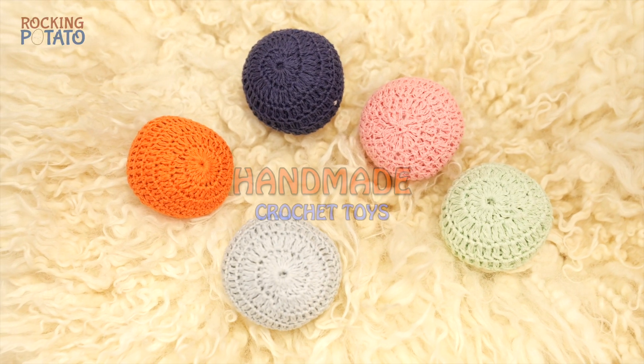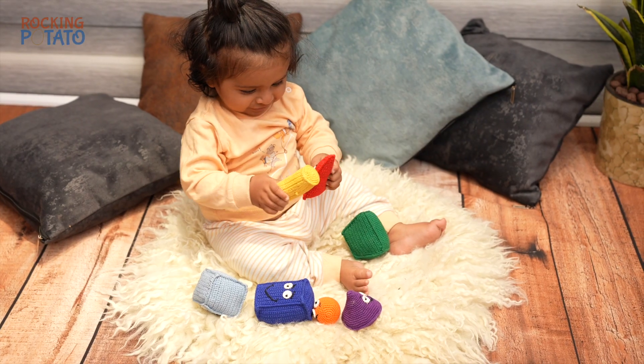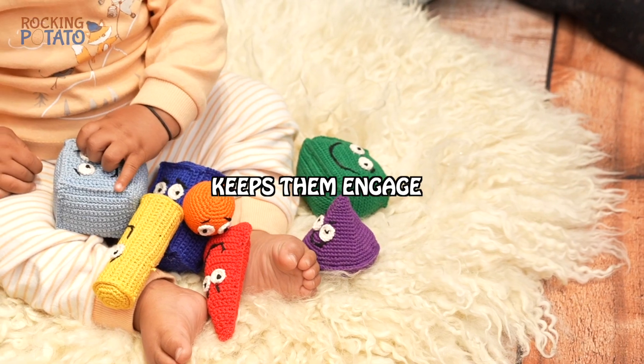The handmade crochet toys are a great newborn gift. These are most loved by our little customers. The colors and textures of these toys always keep them engaged.